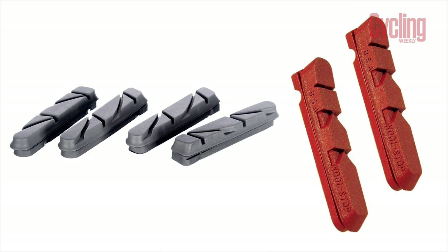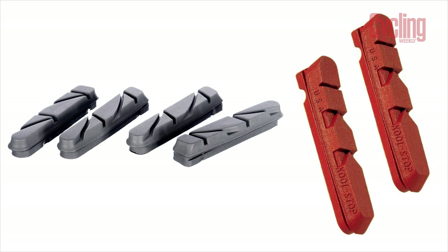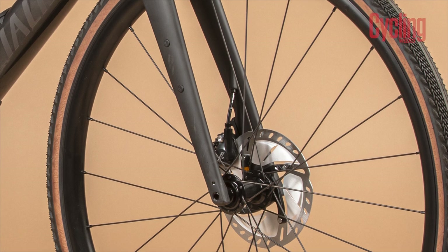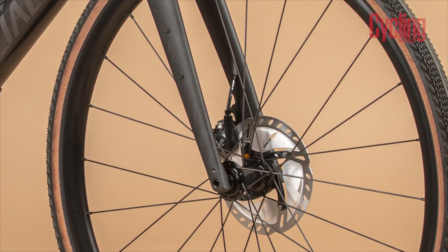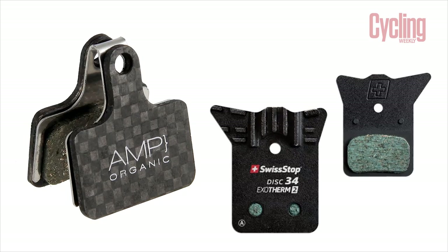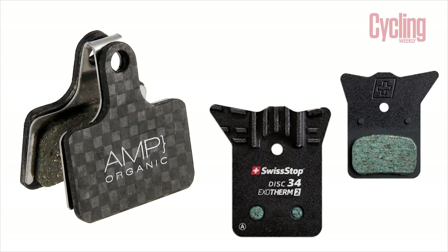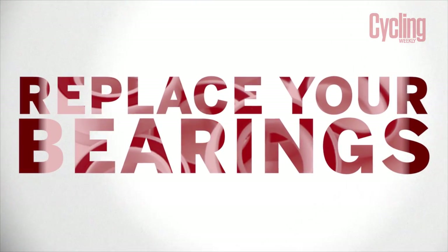Changing to pads with a grippier compound, or one that's better suited to your riding conditions — for example the wet — will also help to increase the performance. For those using disc brakes, increasing the rotor size will add power to your braking, and top quality pads aren't significantly more expensive either, making for quite a cost effective upgrade.